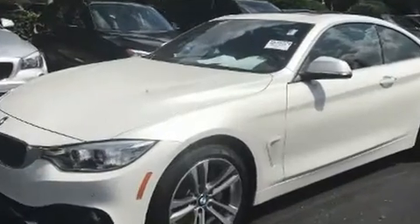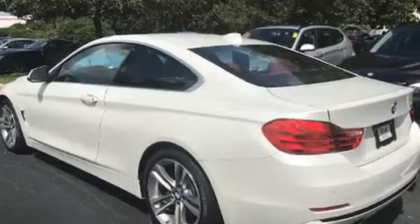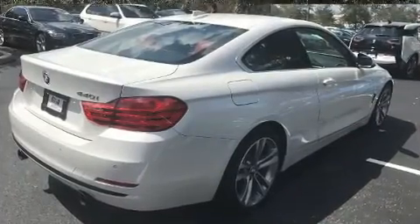BMW made sure to keep road handling and sportiness at the top of its priority list. A turbocharger is also included as an economical means of increasing performance.